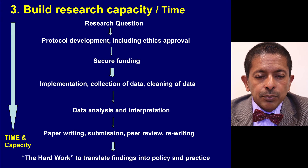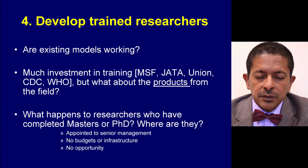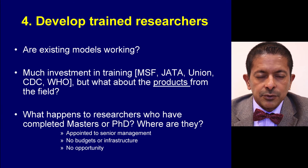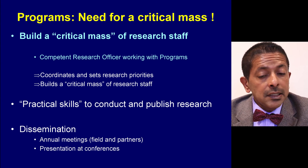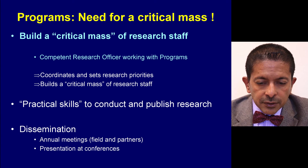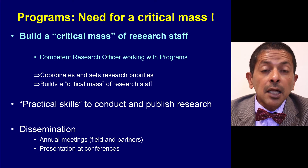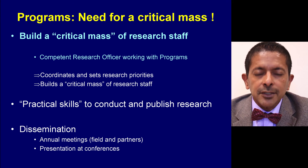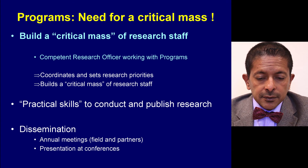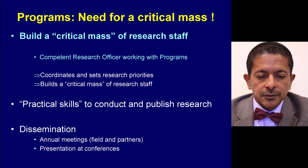Building research capacity and time is an important enabling factor. What I want to particularly emphasise is the need for a critical mass of research staff within programmes. You need to develop practical skills to both conduct and publish research in the programme setting, and we need a very strong, proactive way of disseminating research findings.